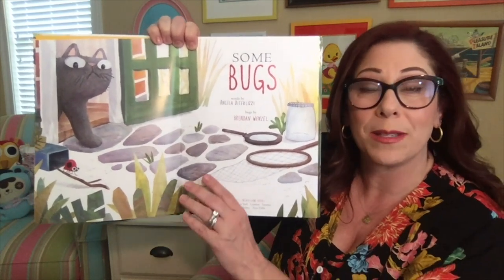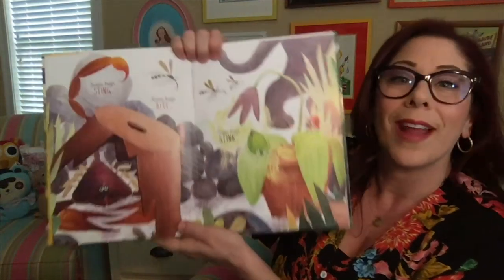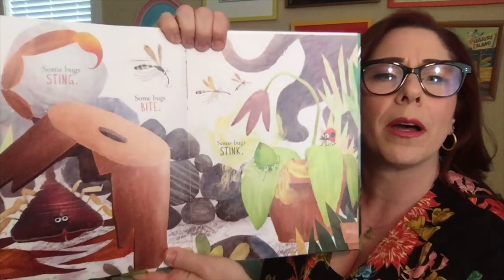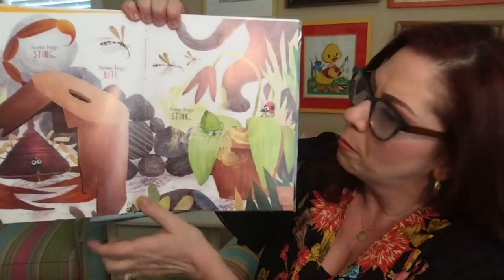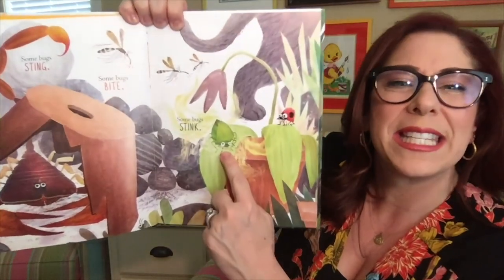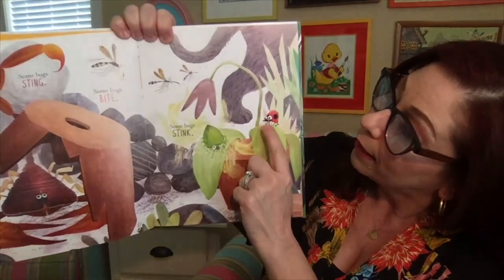What do some bugs do? Some bugs sting. Some bugs bite. Some bugs stink. Have you ever smelled a stink bug? That ladybug did.